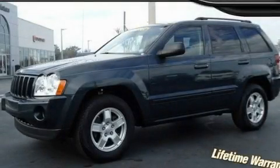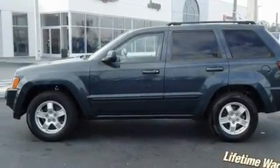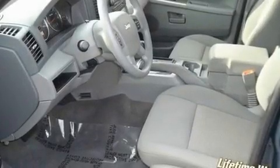This is a 2007 Jeep Grand Cherokee, a vehicle with safety, comfort, and space. It has a 3.7-liter six-cylinder engine and an automatic transmission.